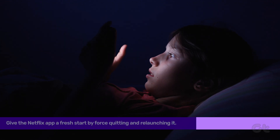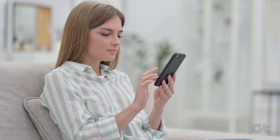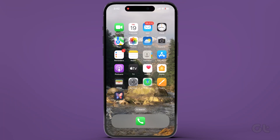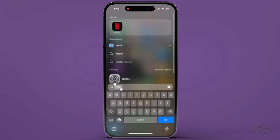Lastly, give the Netflix app a fresh start by force quitting and relaunching it. Swipe up on the iPhone's home screen to reveal the background app history. Swipe up again to remove Netflix, and relaunch it after a brief pause.